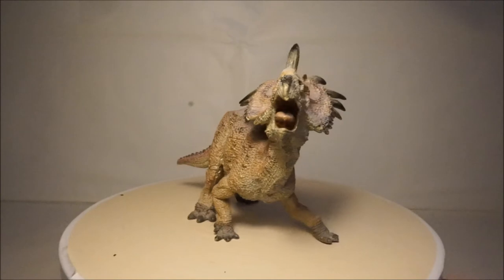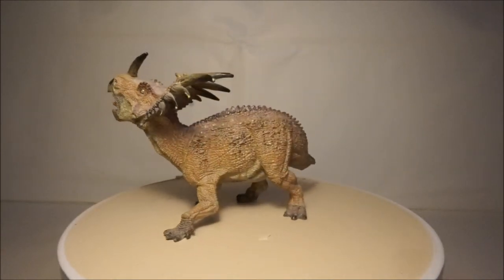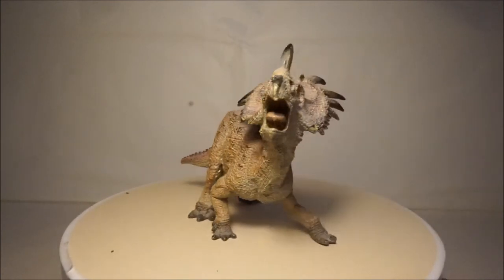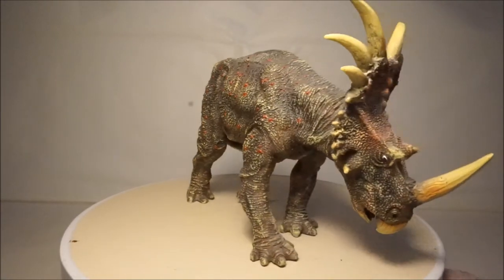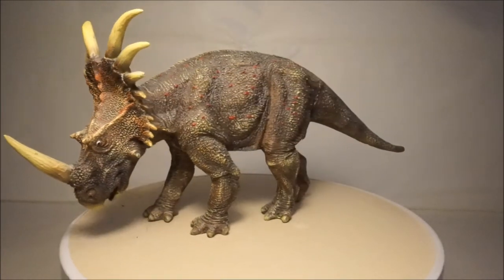The Papo Styracosaurus is a nice pink colour and, once again for Papo, has a great and interesting pose. The Desktop Styracosaurus is a great well-detailed model, however its pose isn't very dynamic.